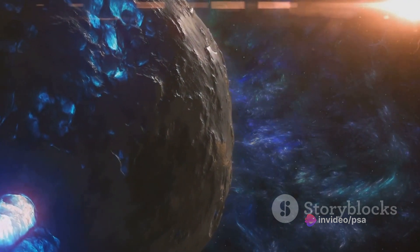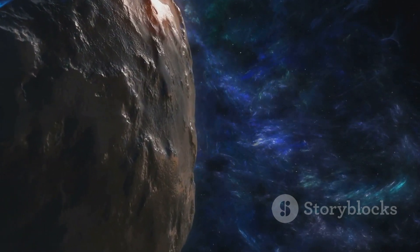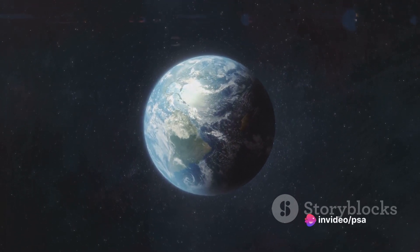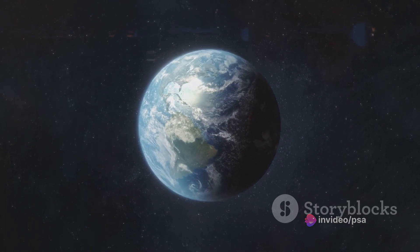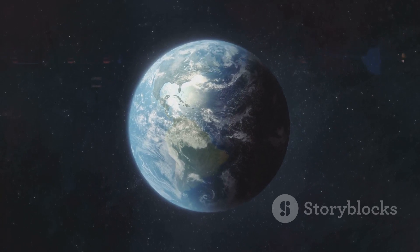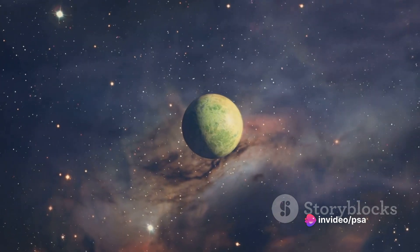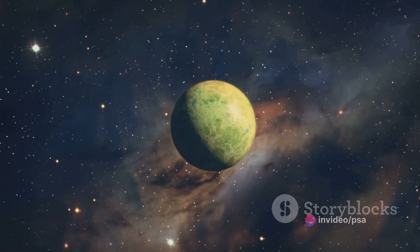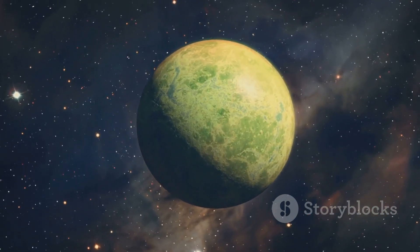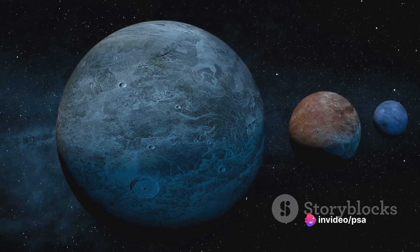For a planet orbiting a red dwarf to be habitable, it needs to be in close proximity — neither too hot nor too cold for liquid water to exist. On the other end of the spectrum, we have the larger, hotter stars — the blue giants. Their habitable zones are broader but also more distant, like needing to step back from a large bonfire to feel the heat just right. Planets orbiting these stars need to be at a greater distance to fall within the habitable range.